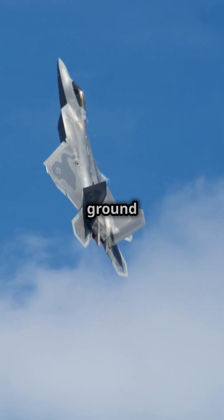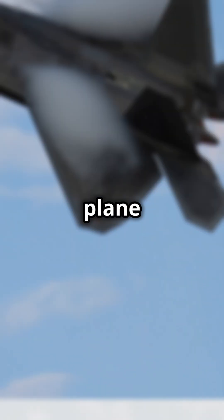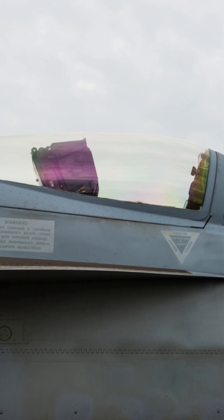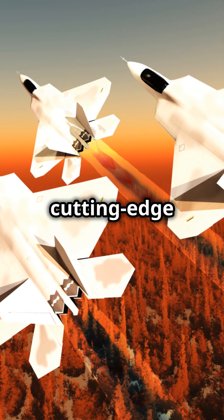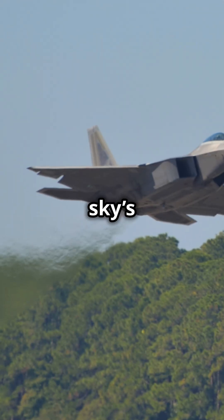From air dominance to ground attack, the F-22 Raptor is a versatile beast. It's not just a plane — it's a game-changer. So next time you think of cutting-edge aviation, remember the F-22 Raptor: the sky's ultimate champion.